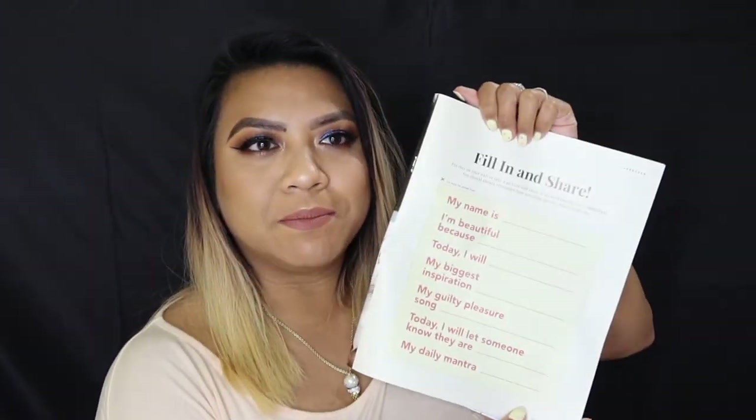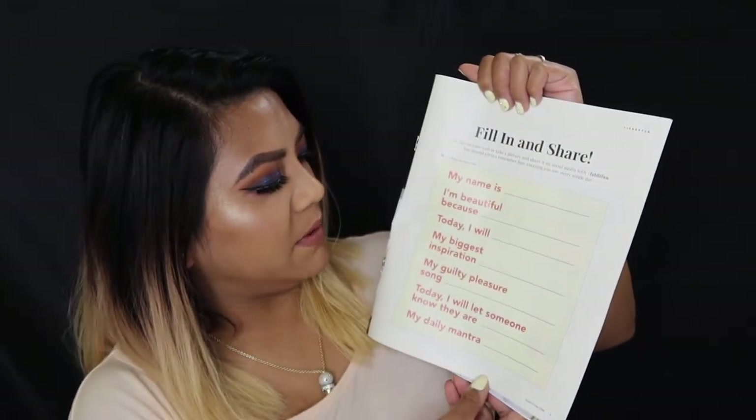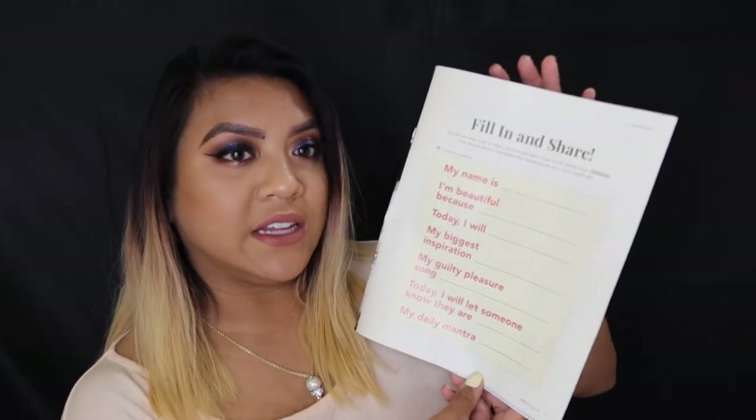The box is so fun and colorful. So it comes with a FabFitFun magazine. This is cute — you fill this in. It says: my name is blank, I'm beautiful because blank, today I'll blank, my biggest inspiration, my guilty pleasure song, today I will let someone know they are, and my daily mantra. This is very fun, especially if you're into these types of things.